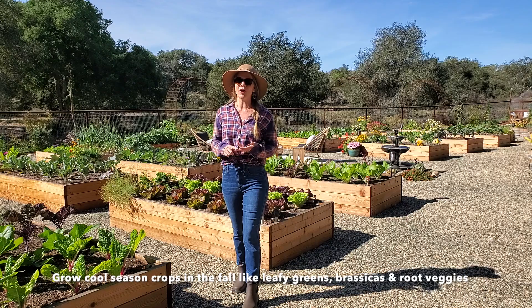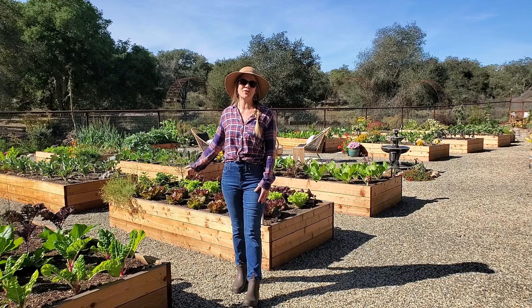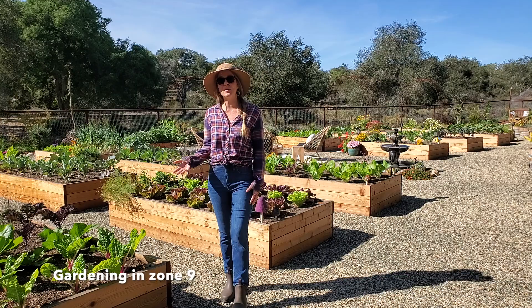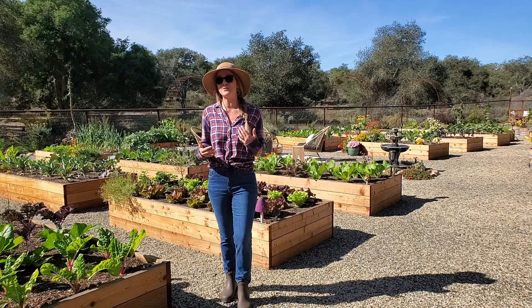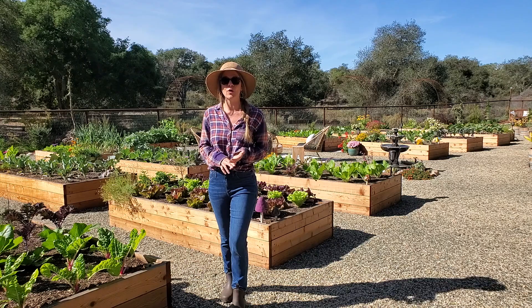Right now we have a lot of leafy greens and lettuce, brassicas like cabbage and kale, kohlrabi, fun stuff like that, and even a few fall flowers going. We are very fortunate in our temperate climate here to be able to garden virtually year-round. We will get a few light frosts which we can combat with frost cover over our most sensitive plants, but otherwise we really don't get a lot of hard freezes. Right now it is the first week of November.